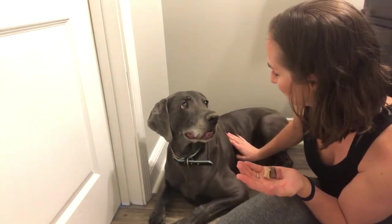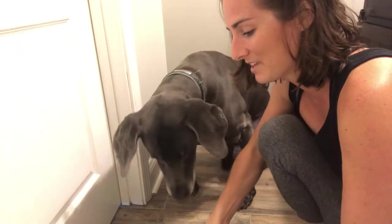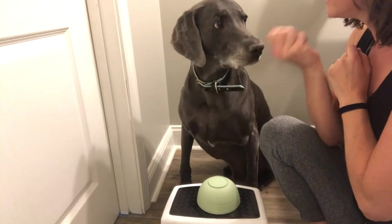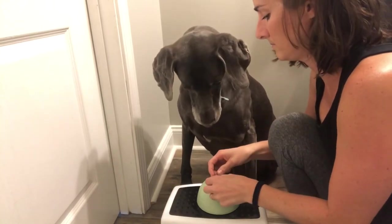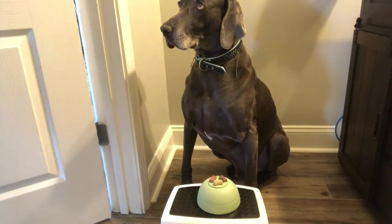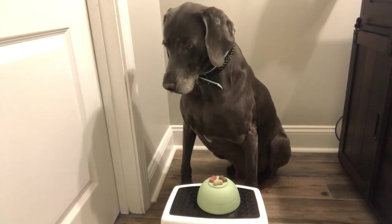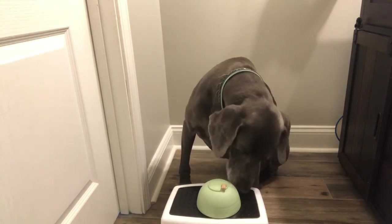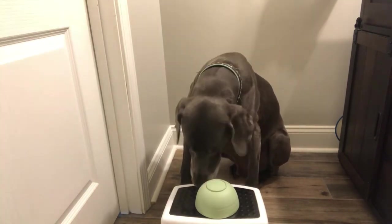Alright, you get to go first, okay big boy. I have not done this with him before. Do you see these? You're gonna leave it — leave it. It's gonna be right here. Oh no, Duke disappointed me — he only waited 9.7 seconds!